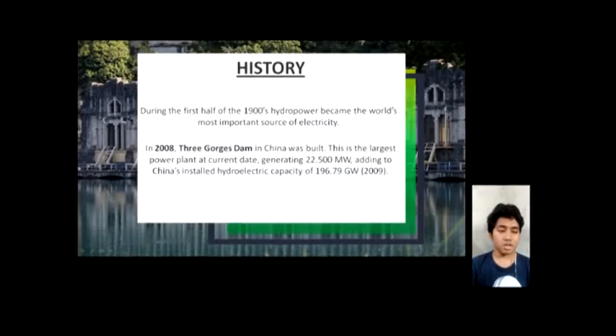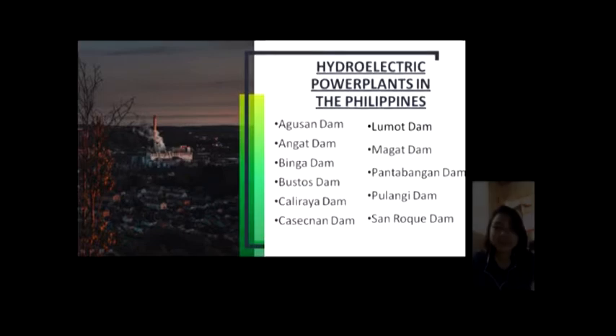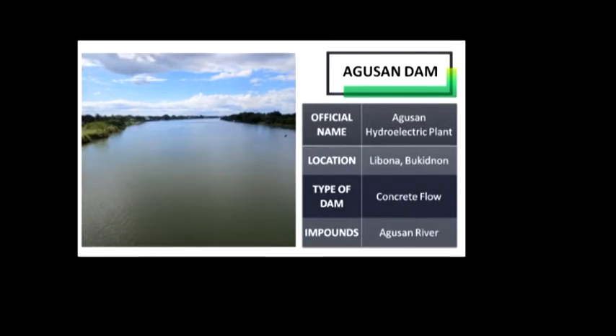In 2008, three gorgeous dams in China were built. These are the hydroelectric power plants in the Philippines. Agusan Dam — its official name is Agusan Hydroelectric Plant. It is located at Libona, Bukidnon. It serves the immediate domestic and industrial requirements of the area. The runoff river plant consists of two 800-kilowatt turbine generators that use water from the Agusan River to generate electricity. It is connected to the local distribution grid, Sepalco, through the Transco distribution line.